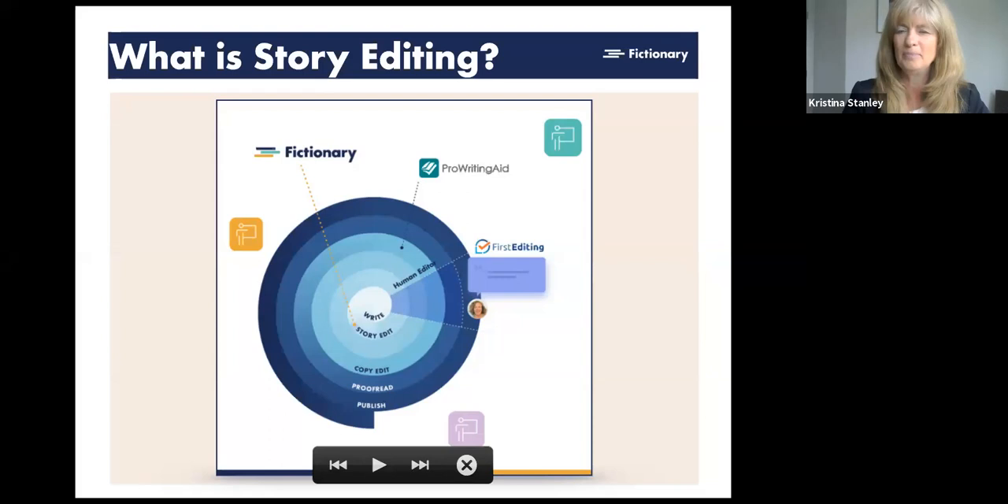Story editing is also called structural editing, developmental editing, or substantive editing. When I first started writing, those terms didn't mean anything to me. What I was really trying to do was figure out how to tell a powerful story — that's why we call it story editing. It's really when you look at your entire manuscript — your characters, your plot, and your settings — in the context of your overall story, and you review and revise it to make the strongest story possible.